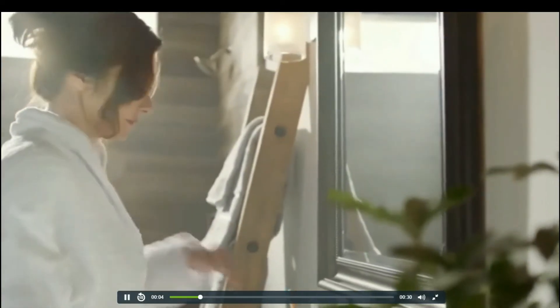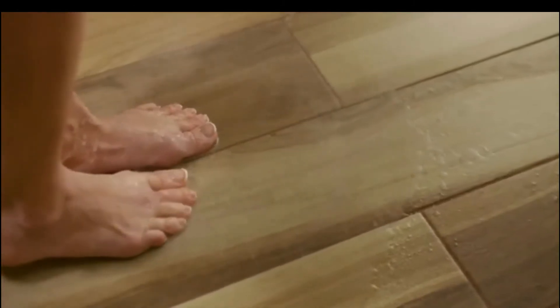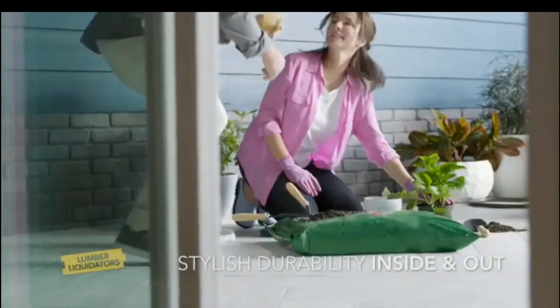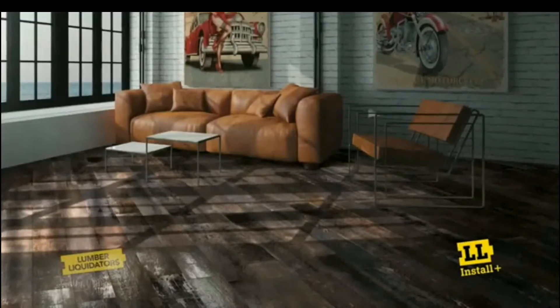When it comes to your home, you want lasting style. Blending hardwood looks with porcelain durability, wood-look tile lets you think beyond floors, beyond even your front door. At Lumber Liquidators, we curate and install wood-look tile in today's most desired styles.